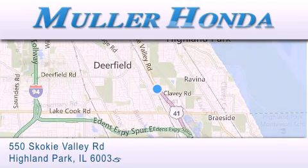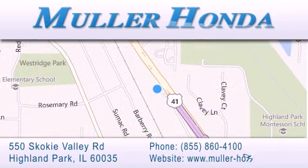For additional information, please visit our website, give us a call, or stop by our dealership. Located at 550 Skokie Valley Road in Highland Park, Illinois, between Lake Cook Road and Park Avenue, just north of Clavey Road, convenient to virtually all of Chicagoland. Visit Muller Honda today. You will not be disappointed.